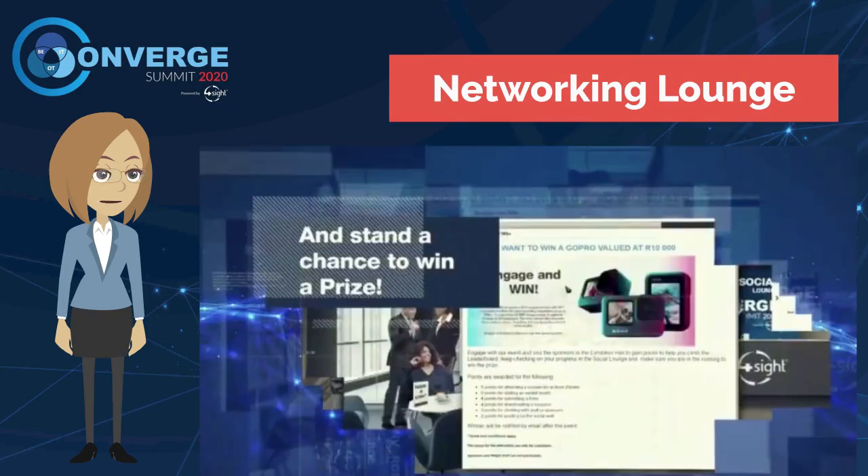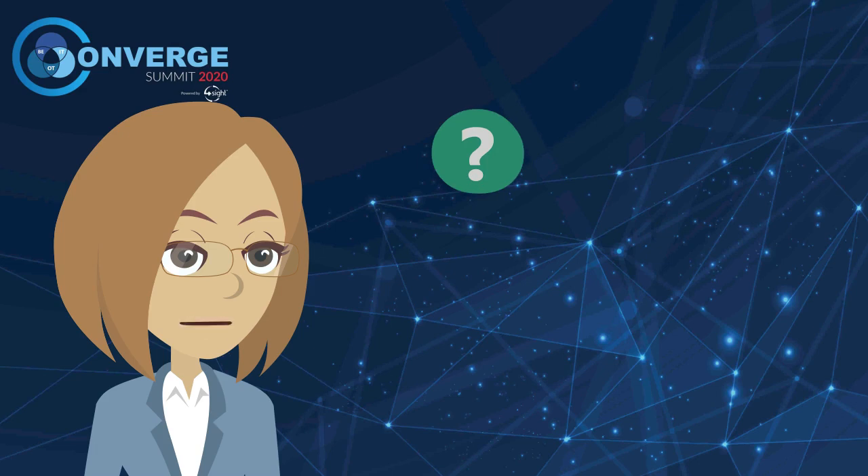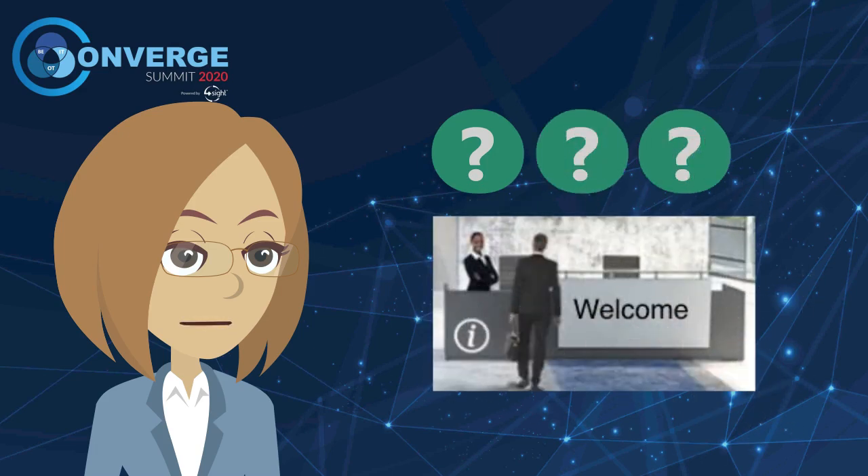Great prizes are up for grabs for the delegate with the most engaged interaction during the day of 22nd of October. If you have any queries at any point during the day you can visit the help desk. This is located at the main reception in the lobby. Our Converge team will be ready to answer any questions you might have.